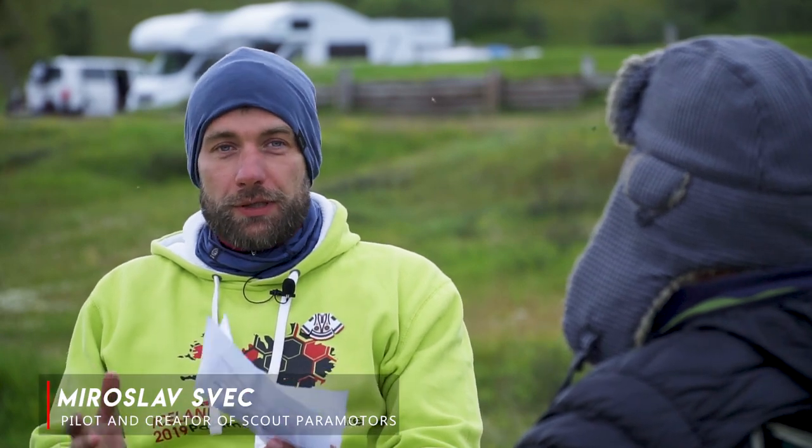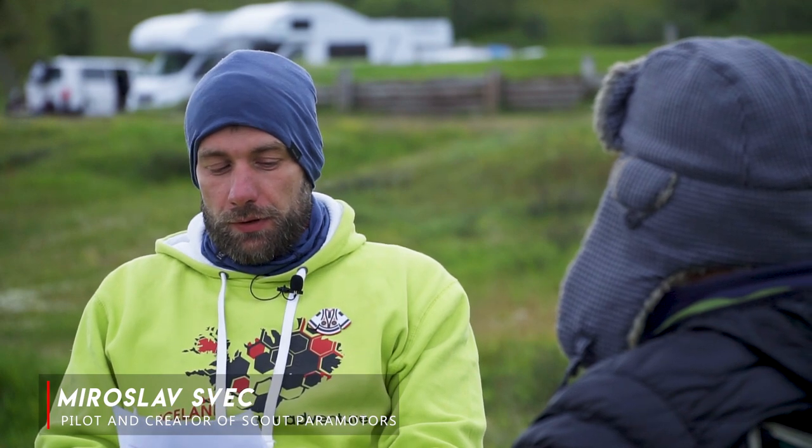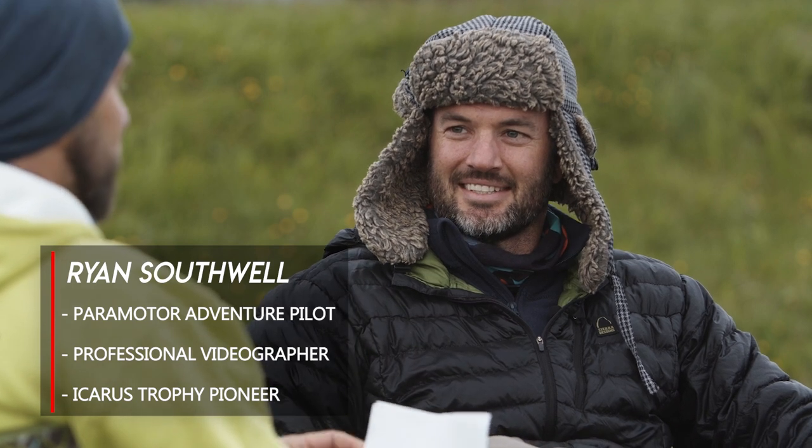Hi guys, welcome back to Paramotor Adventure Stories, the complete guide to adventure flying. Today I want to talk about bivak paramotor adventures and Ryan Southwell is here with me. We are here on our Iceland adventure and luckily we met, so here's the opportunity to talk about bivak flying because Ryan has a lot of experience with that.